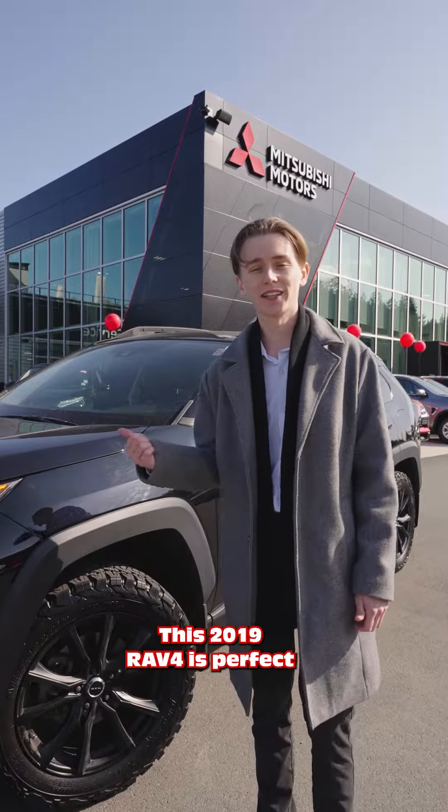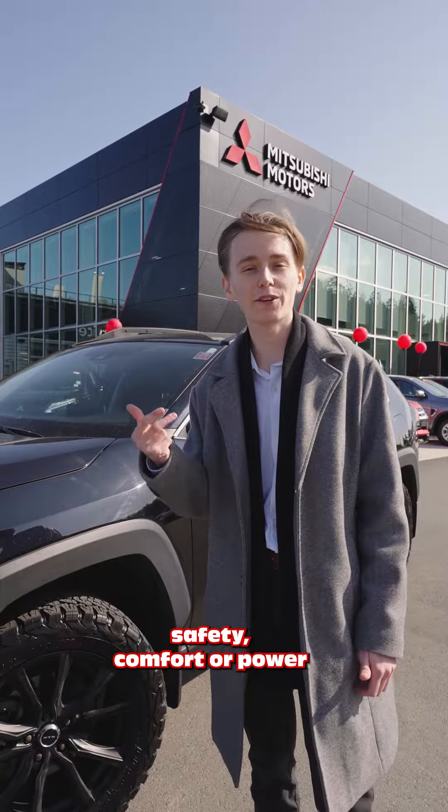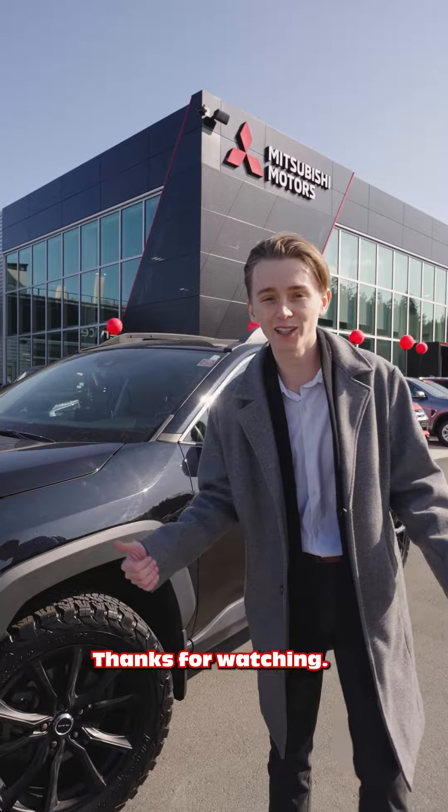Alright guys, so there you have it. This 2019 RAV4 is perfect for anyone looking for style, safety, comfort, or power. Come see us at Nanaimo Mitsubishi and find out for yourselves. Thanks for watching!